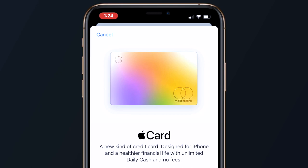In this video I'll take you through my application process, the unboxing, and my first impressions and use of the card so you can determine if the Apple Card is something for you.